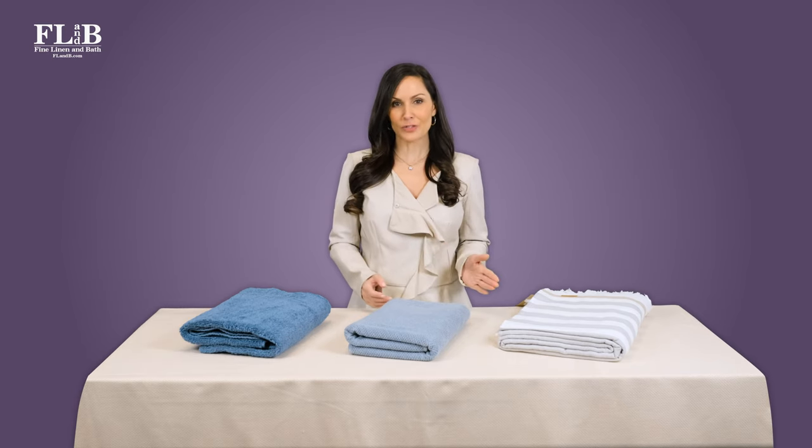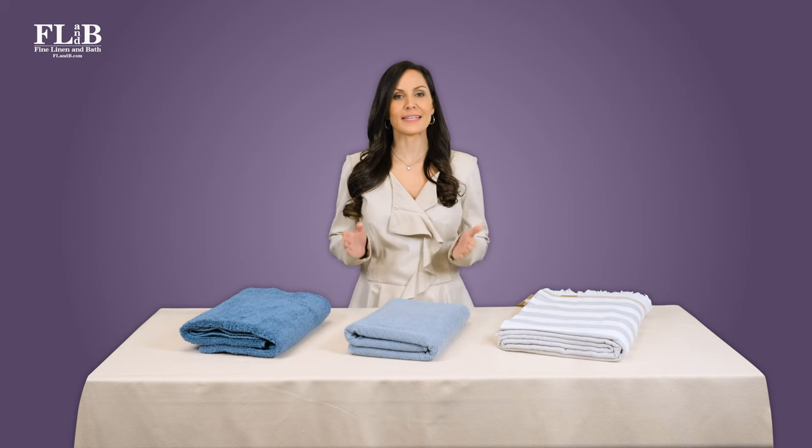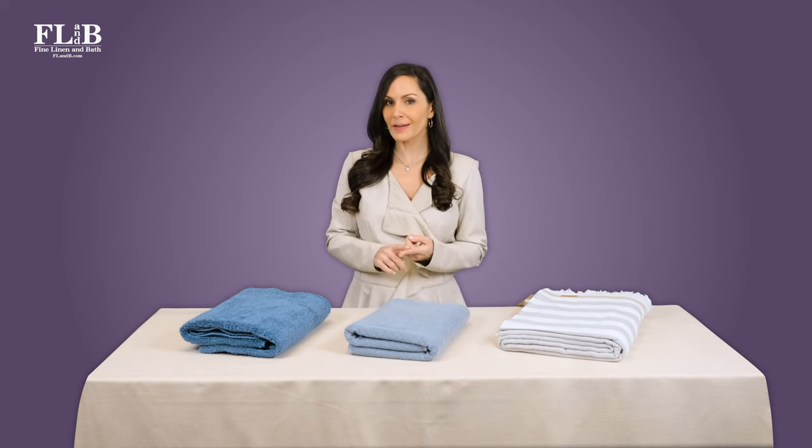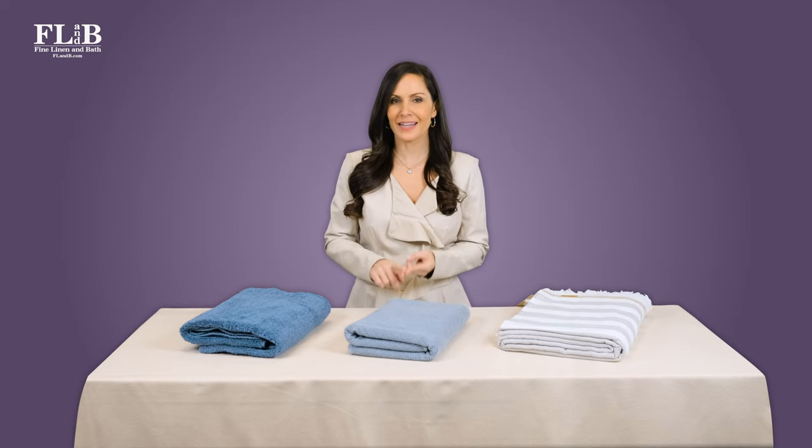Understanding the various qualities and benefits of different GSM weights is important. You can then choose a towel that feels great and performs well while being easy to care for.